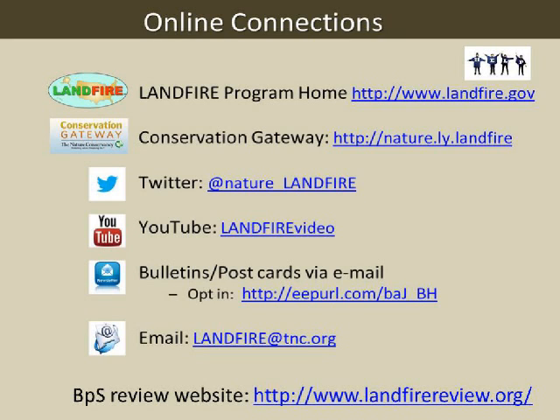While Randy is getting his answer together, this is Jeannie—I'll draw your attention to the email address landfire@tnc.org. If these URLs are going past you, if you have questions about our bulletins or postcards, want to opt in, need a video, library, or bibliography references, send any questions to landfire@tnc.org. I will get them to the right people who can help you.